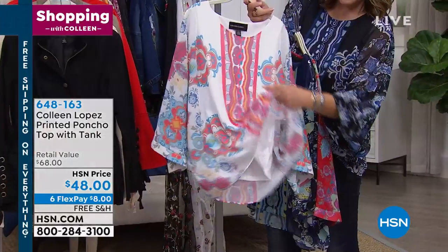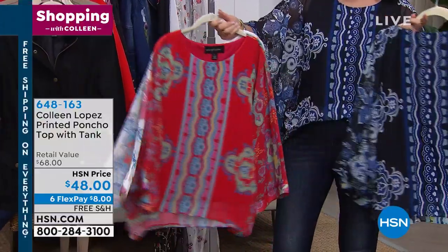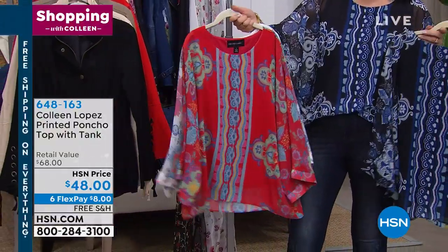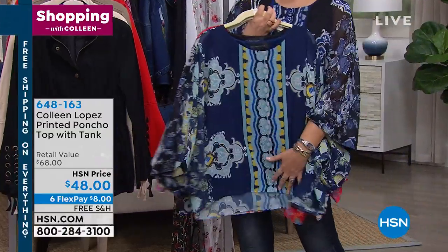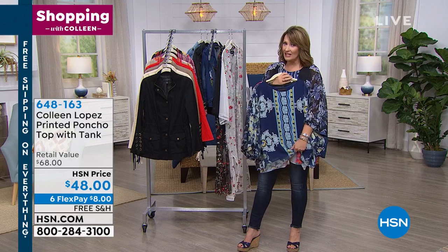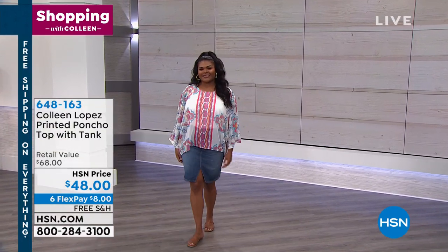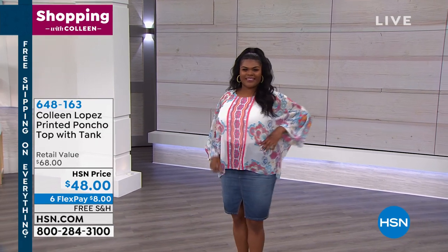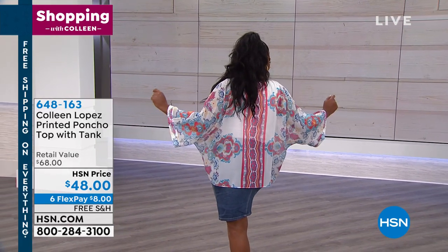Each color has a matching tank built in underneath. Check out the red — we might call this coral, but it's a corally red. There's the black that I have on. And then we also have it in what I think we call ocean. It's $48, on FlexPay. Cute with jean skirts, with your favorite jeans, you name it.